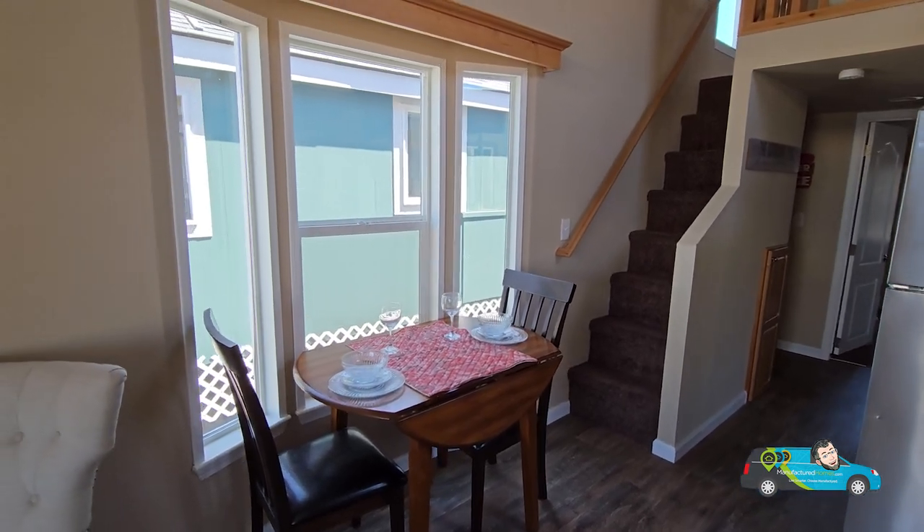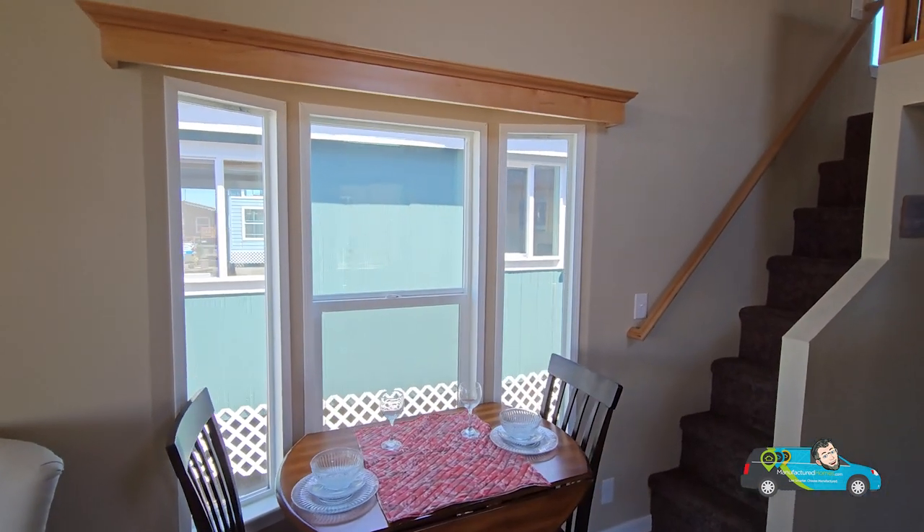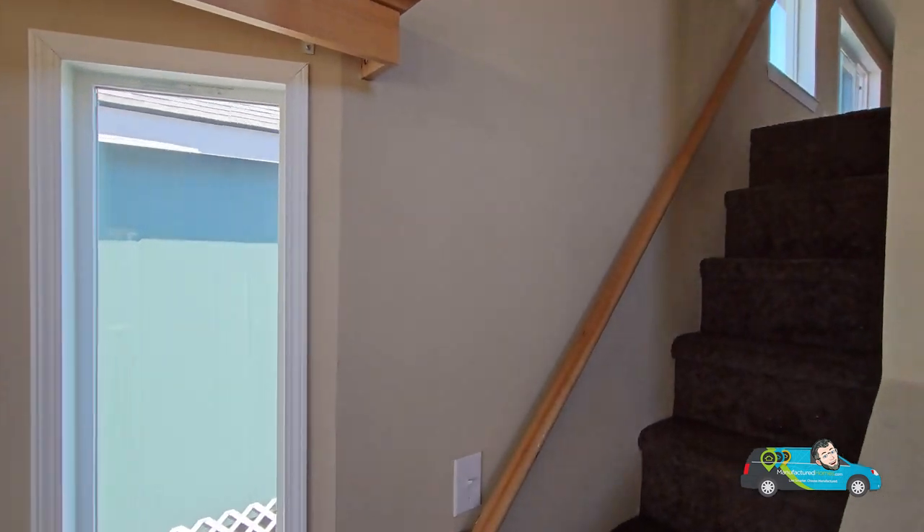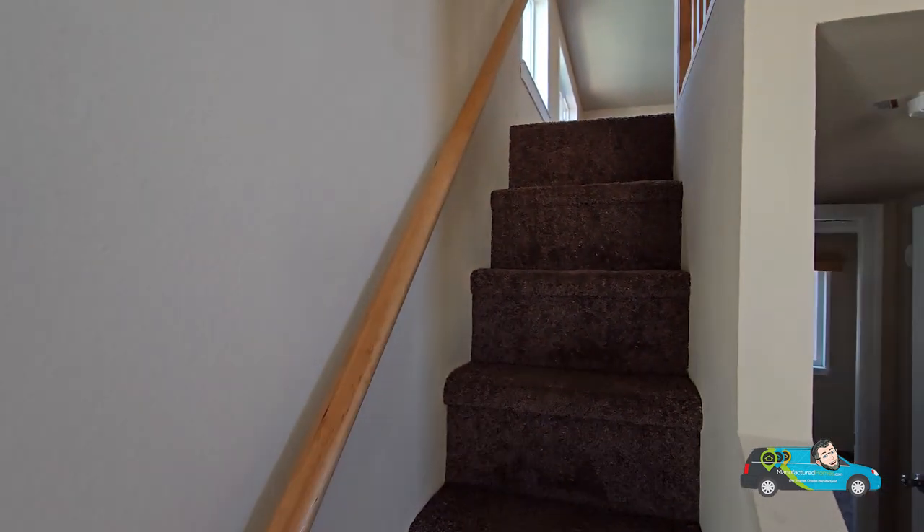Right over here is a big bay window letting that light in by what you would call a dining room. It's small, but it is a dining room, especially for a home like this.